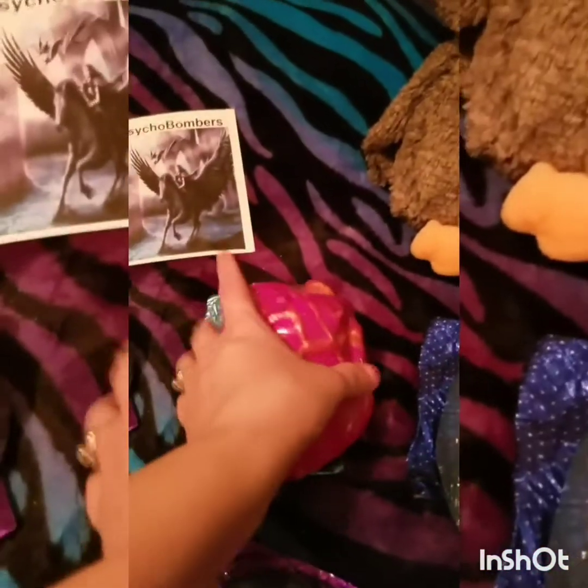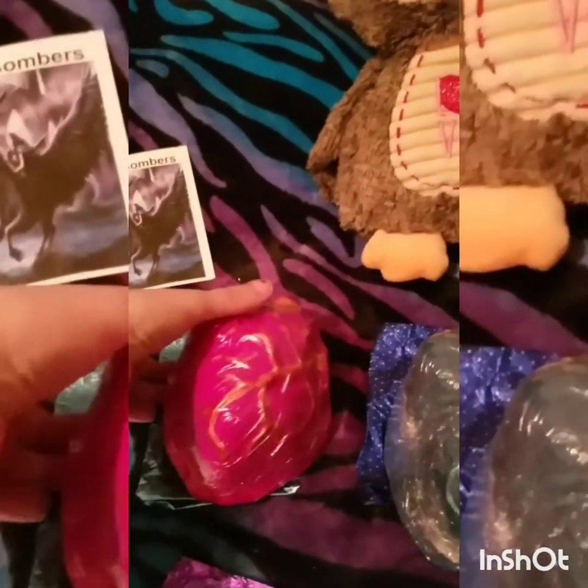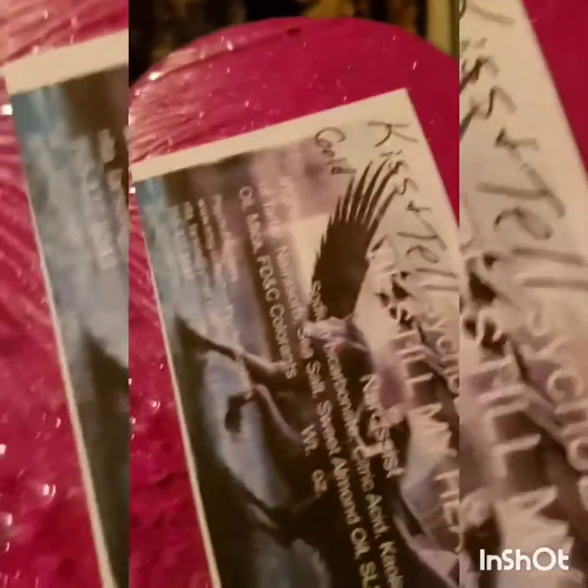I ordered another pink one — kind of one for me and one for my daughter — and this one also has gold veins and beautiful glitter. She did a really good job. This is Kissing and Telling and it smells amazing.